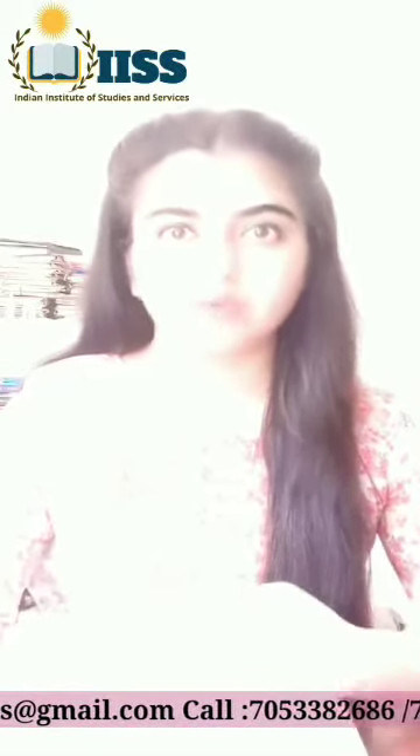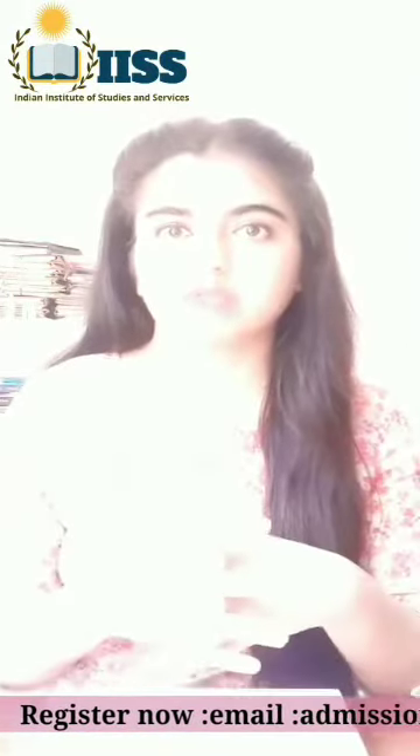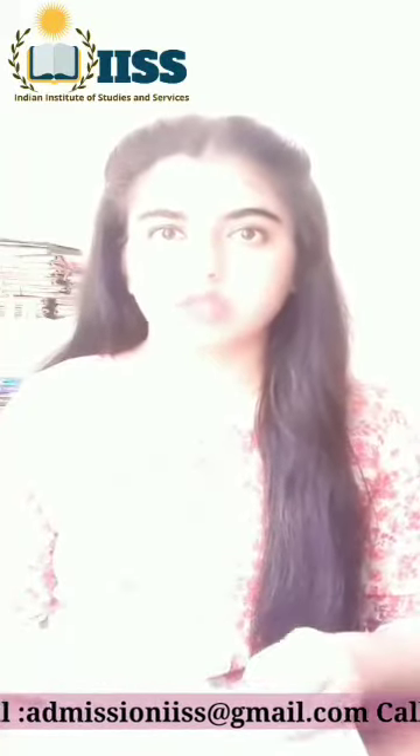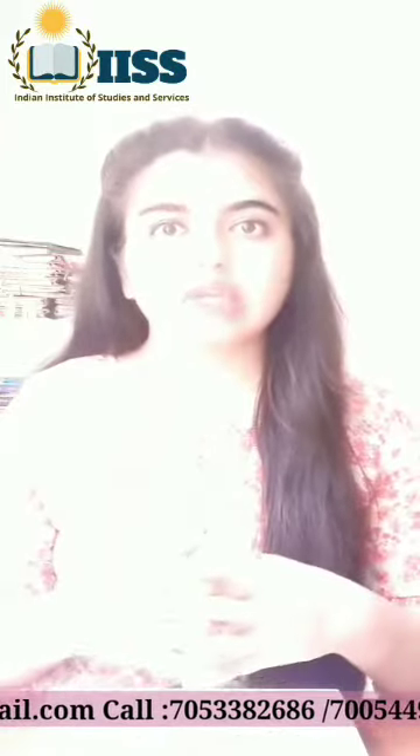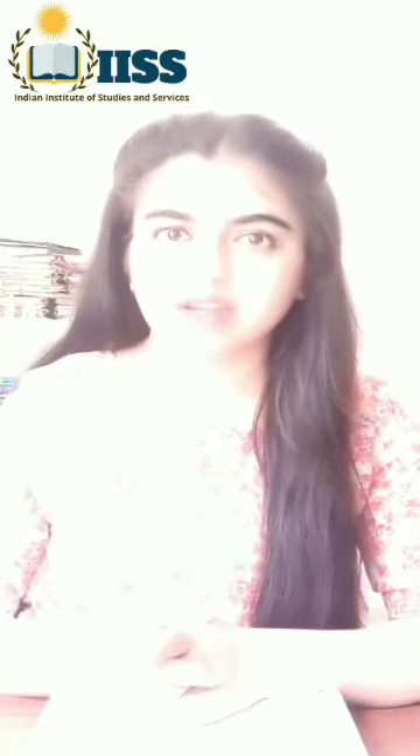In recent times, proxemics has also been associated with digital technology, because communication is no longer limited to physical barriers or people around you. It is extended to people who are far away in different cities, towns, villages, or countries. This is called digital proxemics — you communicate with them using digital technology like email, social media platforms, video conferencing, etc. So proxemics is a very vast subject, spanning from physical communication to virtual communication.